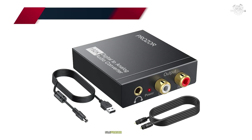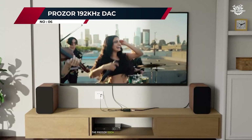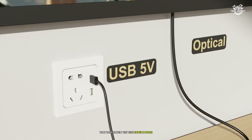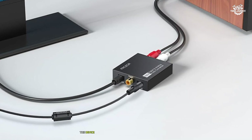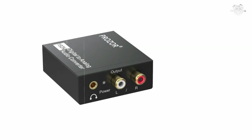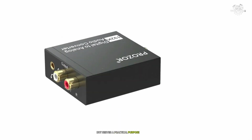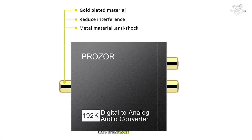Number 6: Prozor 192kHz DAC. The Prozor DAC arrived in a professional package that immediately set high expectations. After weeks of testing, I can confidently say this device delivers performance well beyond its modest price point. The aluminum chassis not only looks premium but serves a practical purpose in shielding against electromagnetic interference, resulting in a notably clean signal path.